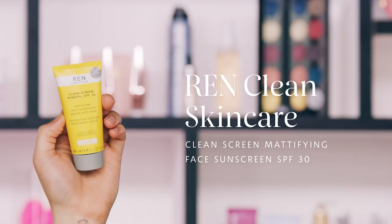The next SPF is really targeted for a specific concern — mattifying. For those of you that are ultra oily or concerned with being sweaty during the summer or your SPF coming off, this product is for you. This is the REN Clean Skincare Clean Screen Mattifying Face Sunscreen SPF 30. It's a really great product to toss in your bag for summer because it's going to help absorb oil. I feel right off the bat that this is going to be an amazing primer for super oily skin or for major shine breakthrough during the summer.